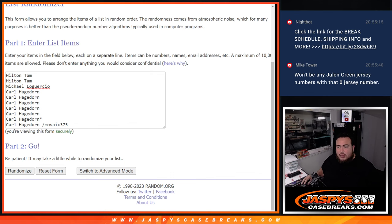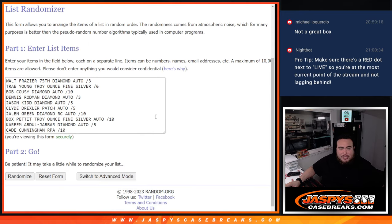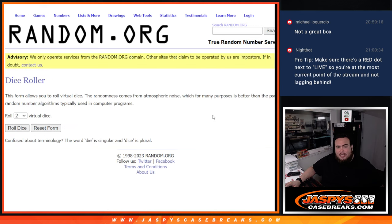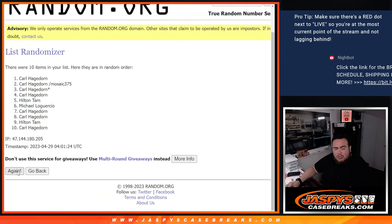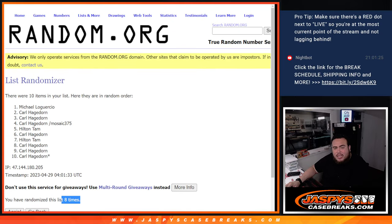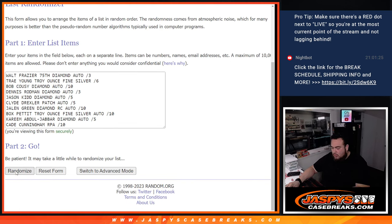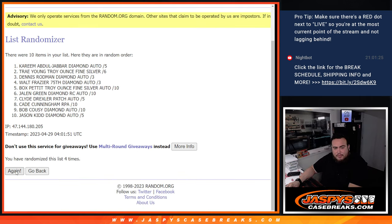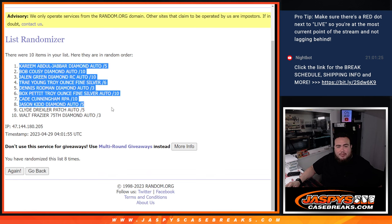I'm going to pause the video really quick, and when we come back we'll see who gets what. All right, welcome back — I did input the names and the hits that came out. Let's see what you guys match up with, good luck. Click the dice, roll — it is a two and a six, eight times. One, two, three, four, five, six, seven, eight — so two, six, eight: Michael down to Carl. Now let's go two and a six, eight times on the hits: one through eight. Kareem Abdul-Jabbar at the top, Walt Frazier at the bottom.